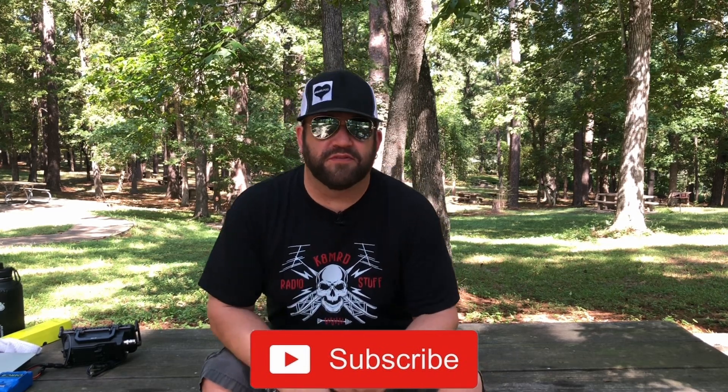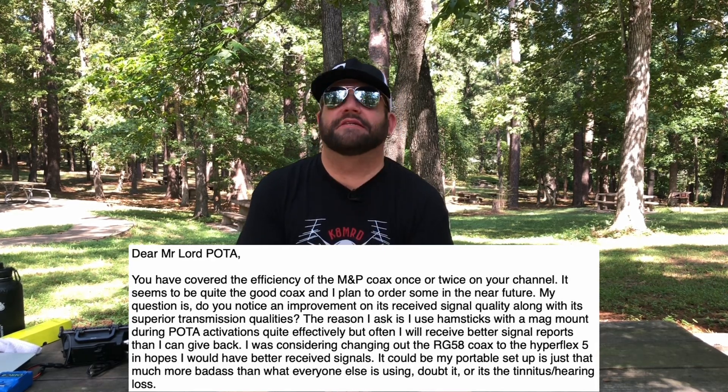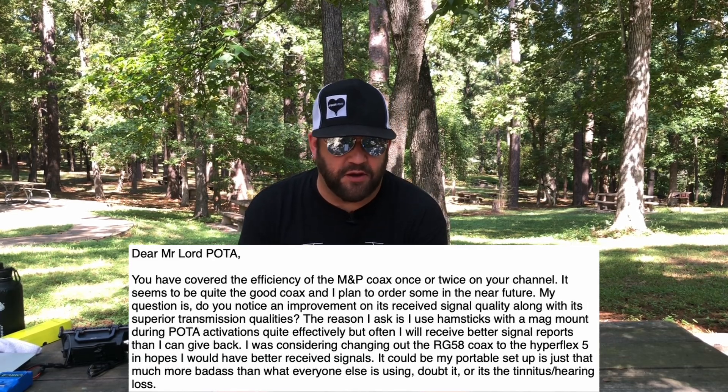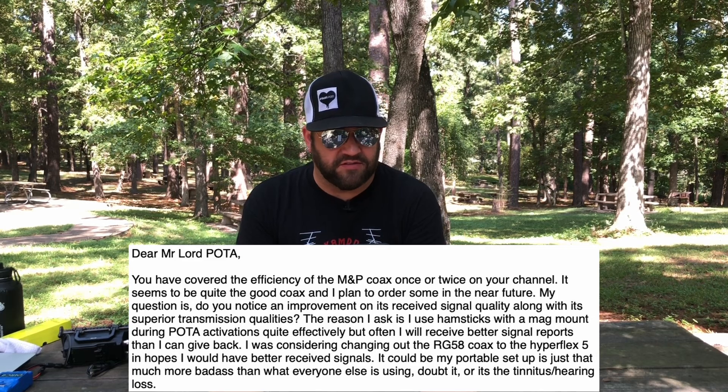I got an email the other day for Mailbag Monday — I thought it was a really good email, so I think we'll make our own video. It's about received performance of coaxial cable. He writes: 'Dear Mr. Lord Pota, as it were. You've covered the efficiency of the M&P coax once or twice on your channel. It seems to be quite the good coax and I plan to order some in the near future.'